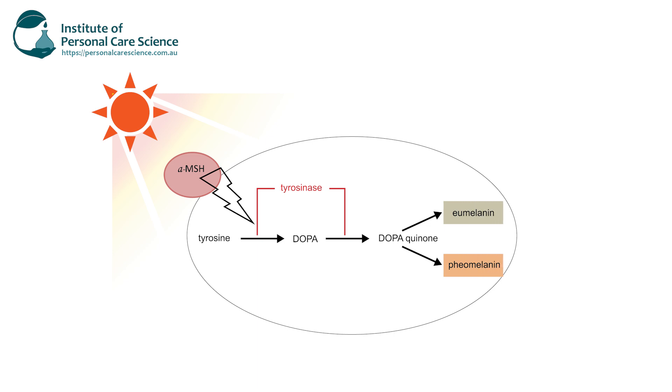The melanin is produced in specialized organelles called melanosomes. The melanin, safely encapsulated in the melanosomes, travels to dendrites and is transferred to surrounding keratinocytes to help protect the cell nucleus, and in the process adds color to the skin. The tanning process of the skin is actually a protective mechanism to help protect ourselves from damaging UV light.